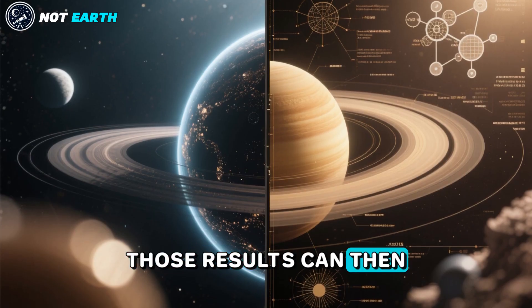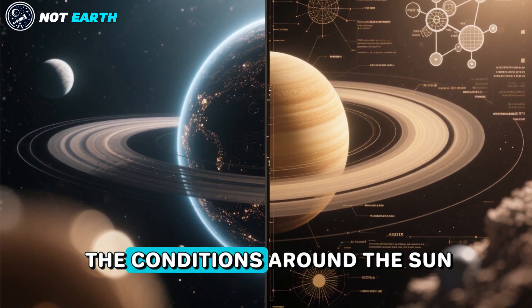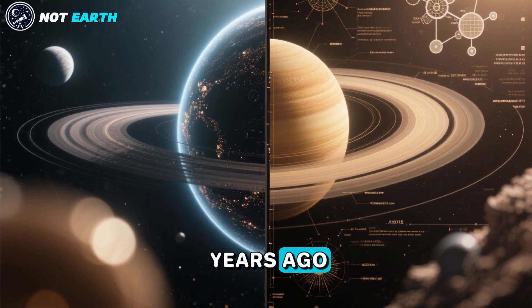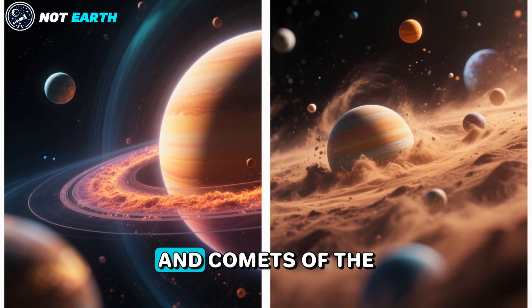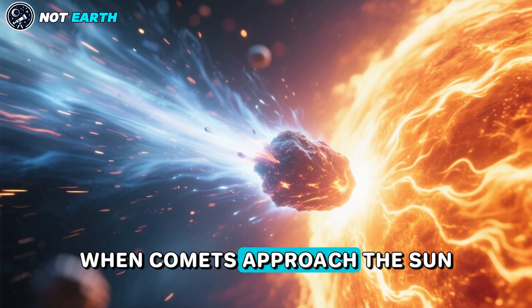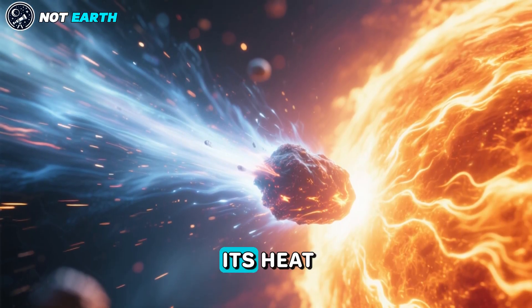Those results can then be compared to what scientists have learned about the conditions around the Sun 4.6 billion years ago when the planets, asteroids, and comets of the solar system were forming.